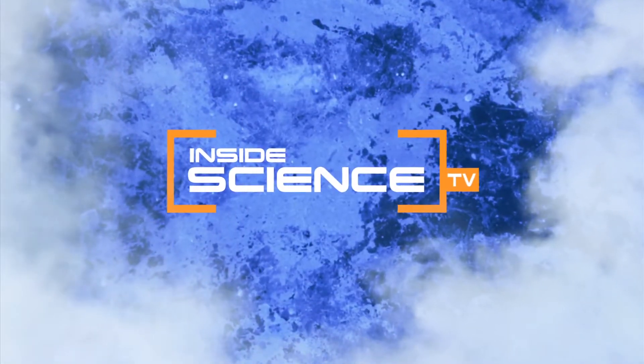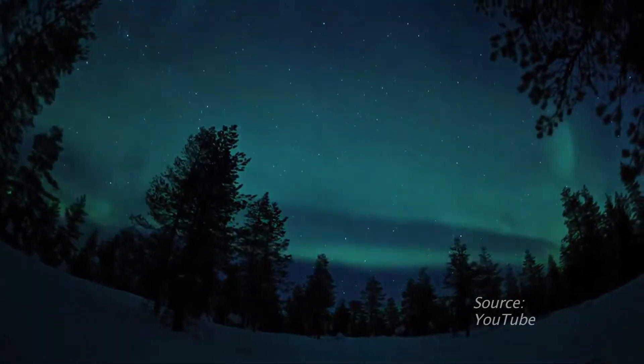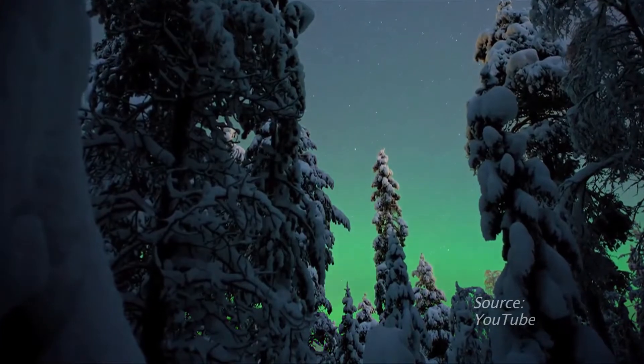Welcome to Inside Science TV. The Northern Lights have fascinated onlookers since Galileo coined the term Aurora Borealis.